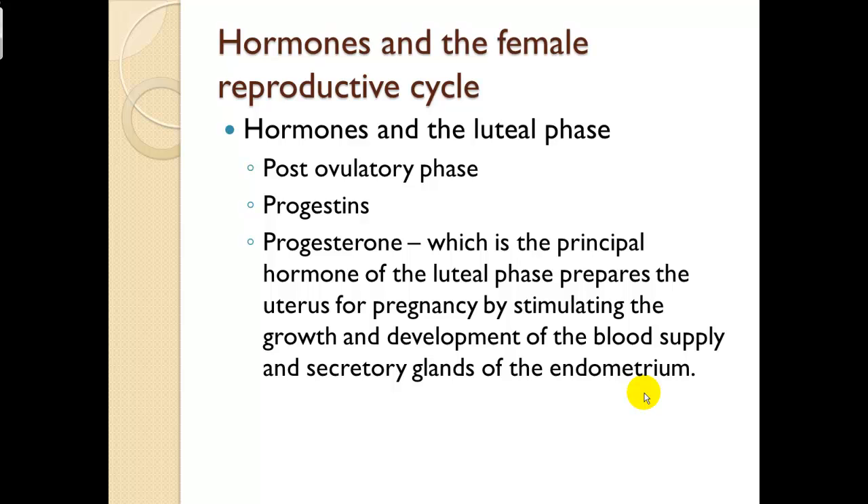Hormones of the female reproductive system continued — these are hormones of the luteal phase, which is right after ovulation occurs. The corpus luteum secretes progestins and progesterone. Progesterone, the principal hormone of the luteal phase, prepares the uterus for pregnancy by stimulating growth and development of the blood supply and secretory glands of the endometrium. After the secondary follicle expelled its egg, the follicular sac turned into the corpus luteum. If fertilized, the corpus luteum would persist for about five weeks, setting up a blood-rich environment in the endometrial lining for fetal growth.